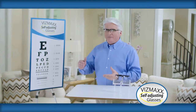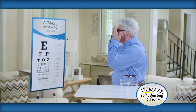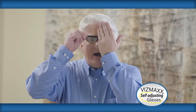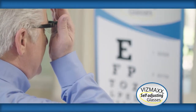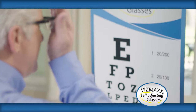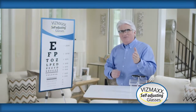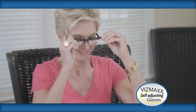Here's how it works. I'm going to focus in on this professional eye chart. Simply cover your left eye with your hand and adjust the right lens by turning the dial. Then cover my right eye. As I move the dial, I'm actually adjusting the power of the lens until my prescription is matched. Now each individual eye has perfect 20/20 vision. It's just that simple.